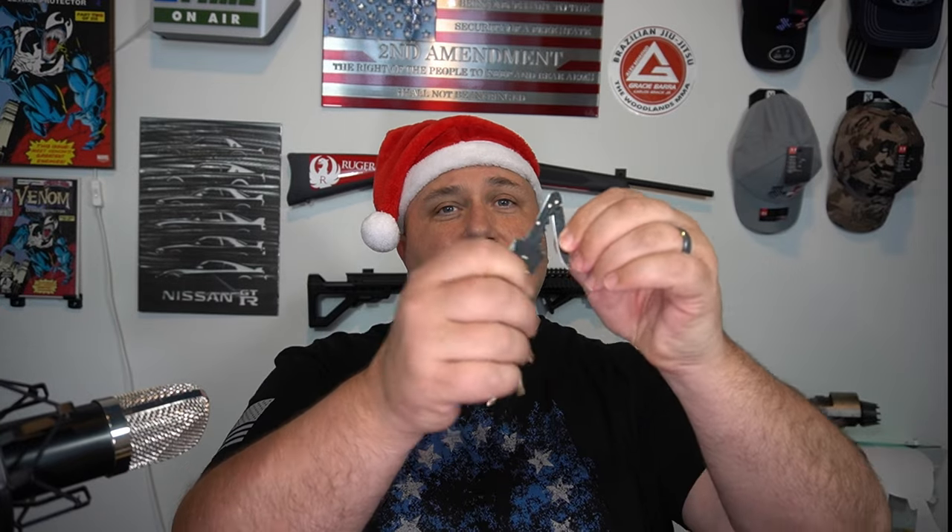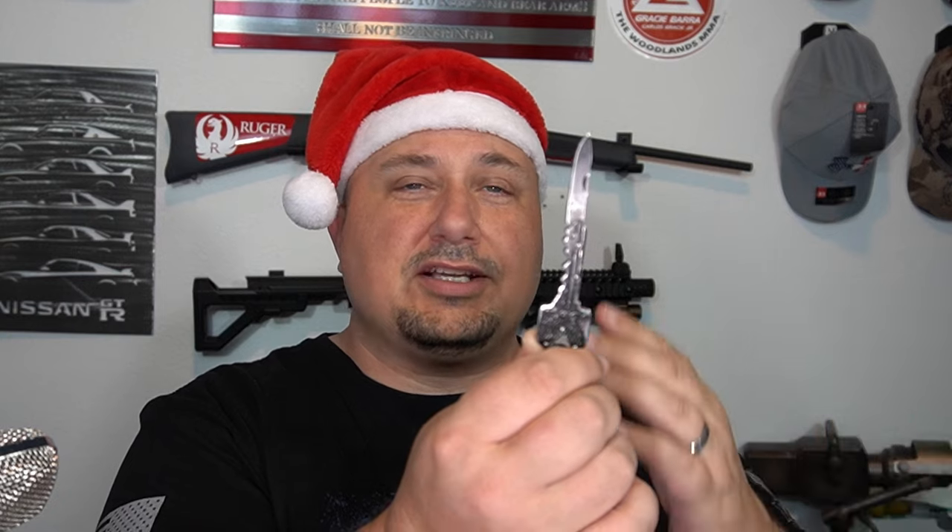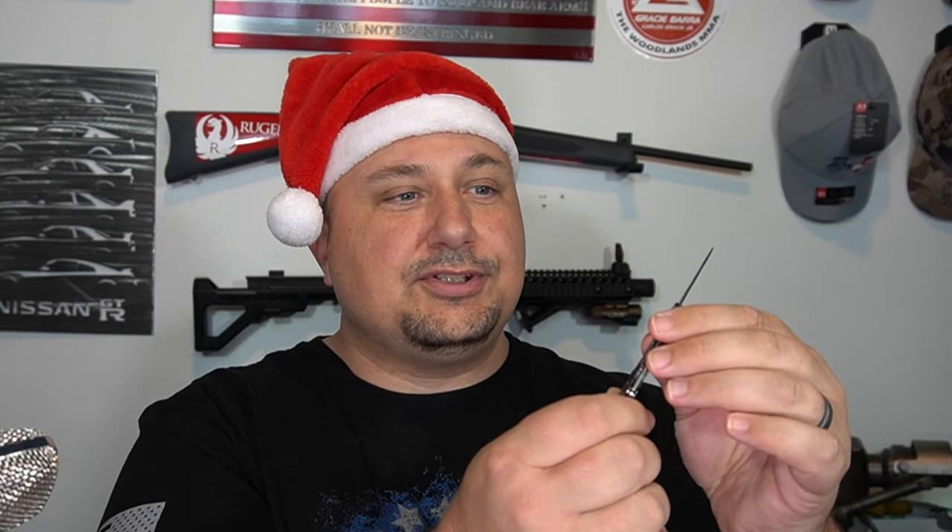Next up are the SOG key knives. These things are fantastic — I give them out all the time, and especially at Christmas I usually give out about eight or nine of these because they make great stocking stuffers. They're dead reliable, and if you use one hard like I do, they'll last about two to three years before you need a new one. I've had this one on my personal keychain for about two years and it's still really sharp. I use it at least twice a day — Amazon packages, mail, cutting strings for the kids.